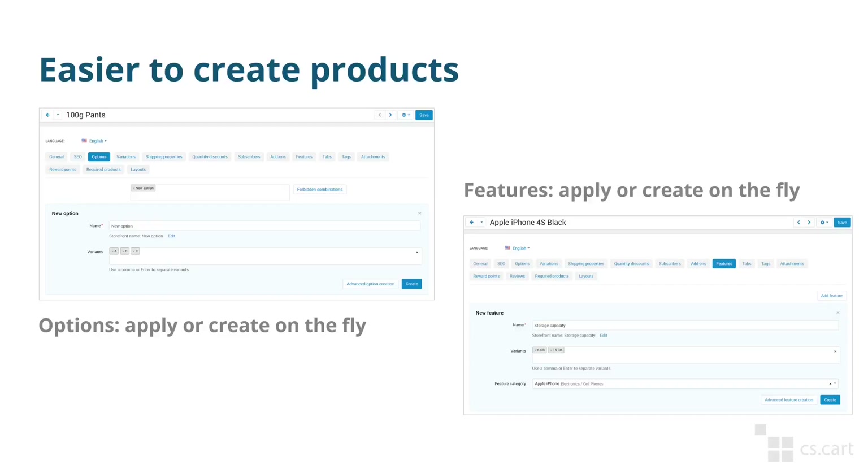The first improvement is product creation. Now when you create a product and find that your store doesn't have an option or feature that the product needs, you no longer have to leave the product page. You can simply create a product feature or product option on the fly from the product editing page.